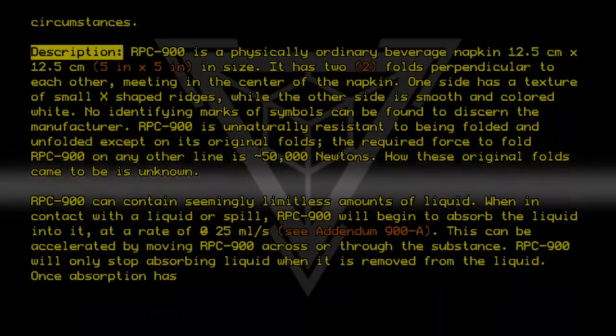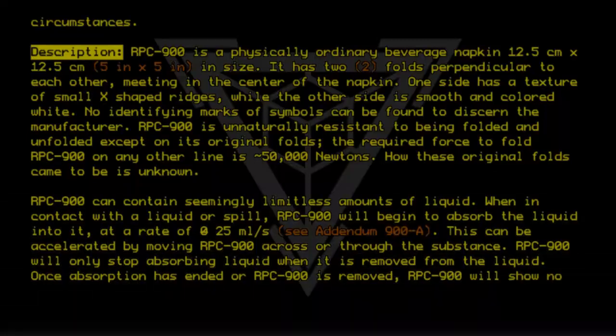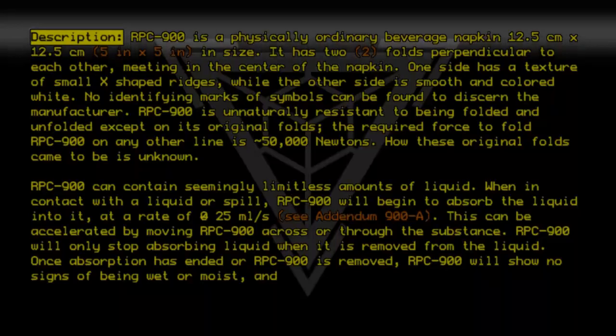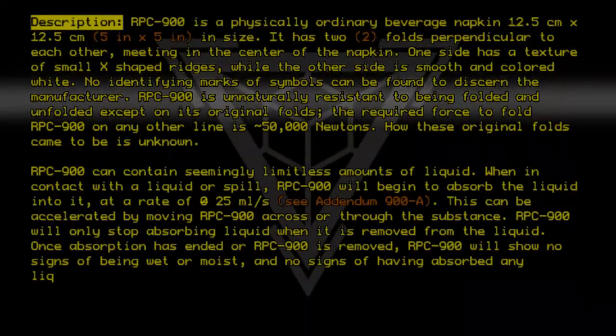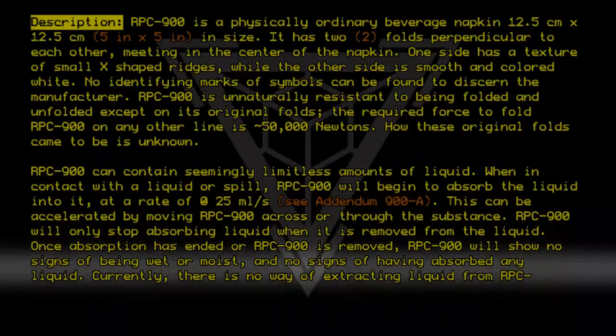Once absorption has ended or RPC-9-0-0 is removed, RPC-9-0-0 will show no signs of being wet or moist and no signs of having absorbed any liquid. Currently, there is no way of extracting liquid from RPC-9-0-0.